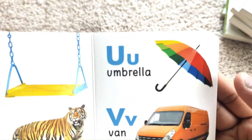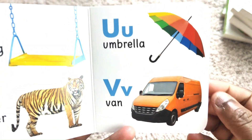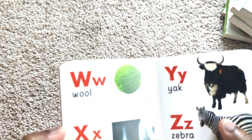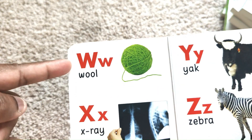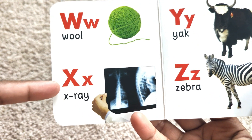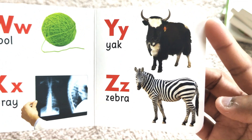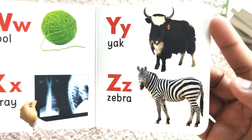U for Umbrella. V for Van. W for Wool. X for X-Ray. Y for Yak. Z for Zebra.